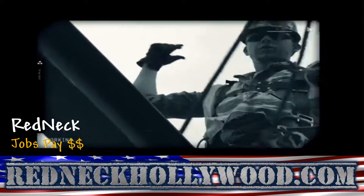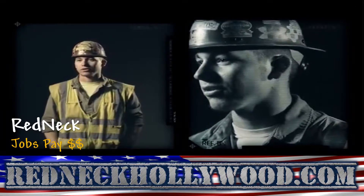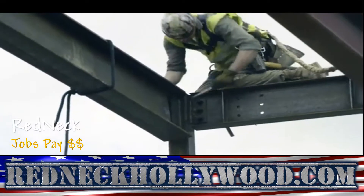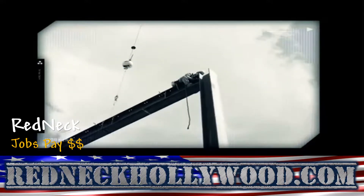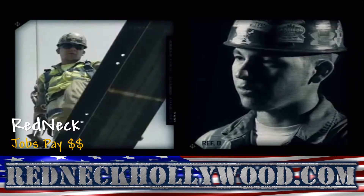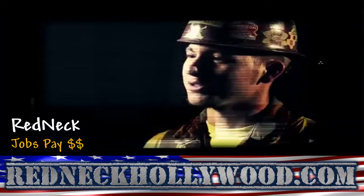The highest I've been is the sixth floor. I was scared when I first started — I was frozen up there — but I got used to it, and now I can't wait to get up there. It's fun. All the other trades working there look up at us like we're crazy people or something.